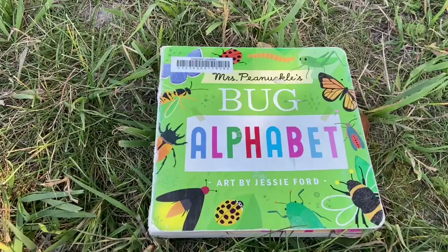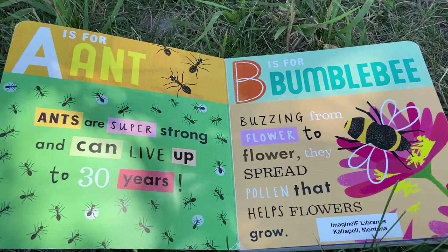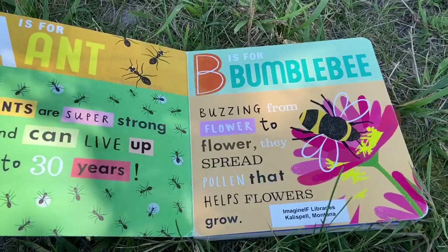Why don't we read a book next? My story today is Mrs. Pinochle's Bug Alphabet. A is for ant. Ants are super strong and can live up to 30 years.